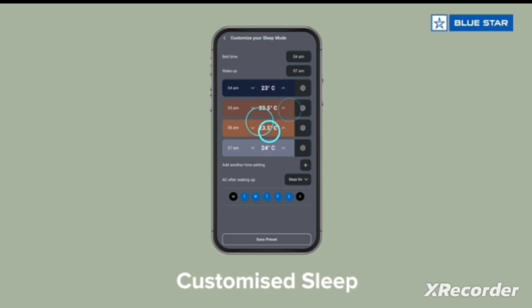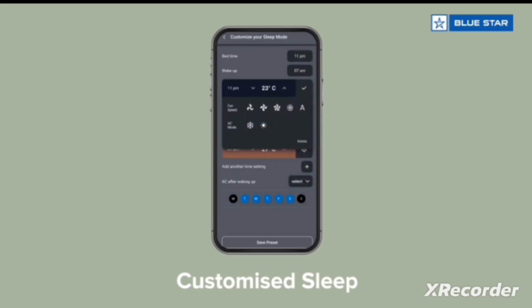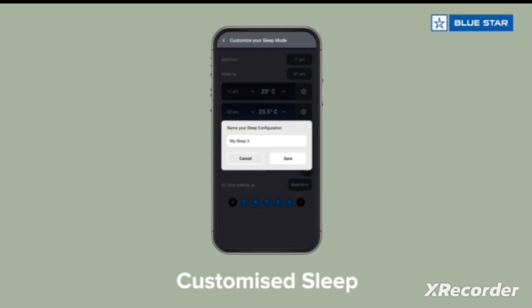With the customized sleep feature, adjust the fan speed and temperature for every hour up to 12 hours as per your design.